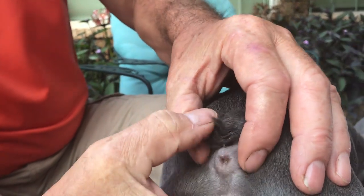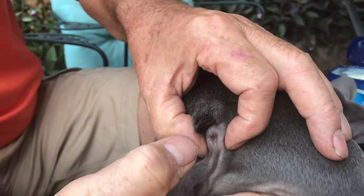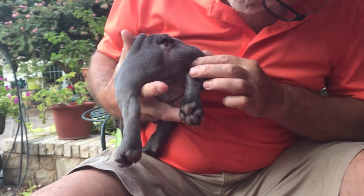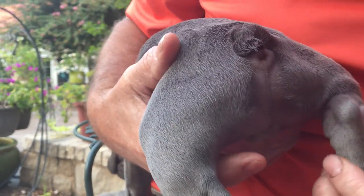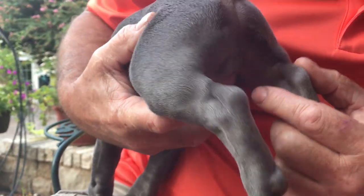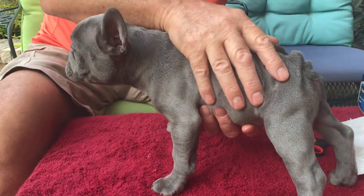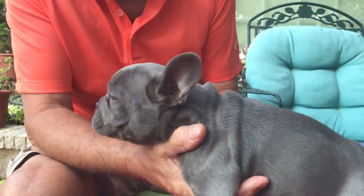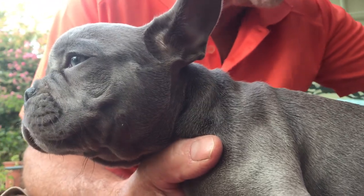One more thing while we're here: anal glands. French Bulldogs don't usually have a big problem with this, but you can squeeze both sides and see if any material comes out. If a dog has a problem with anal glands, this expression should be done on a regular basis — you can do it yourself. Also, for a male: does he have two descended testes? You can see them right there — two descended testes, good. They need to come down by six months. A dog with only one or no descended testes has a much greater chance of developing testicular cancer.